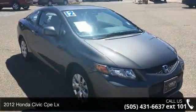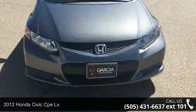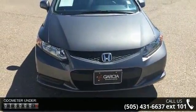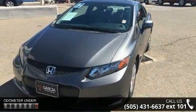Imagine yourself in this 2012 Honda Civic Coupe. If you are looking for an automobile with great features, look no further. This vehicle comes with a reliable 4-cylinder engine, connected to a smooth-shifting automatic transmission.